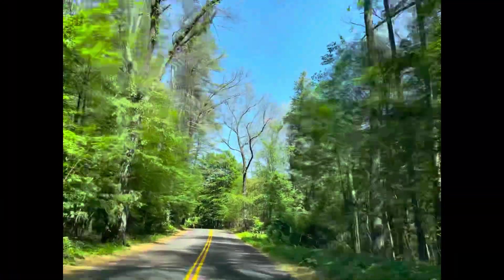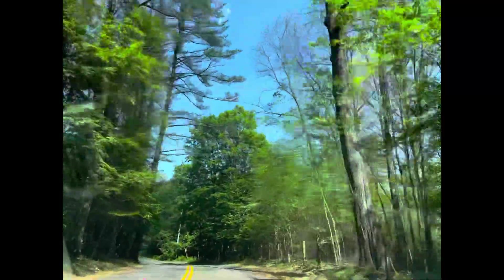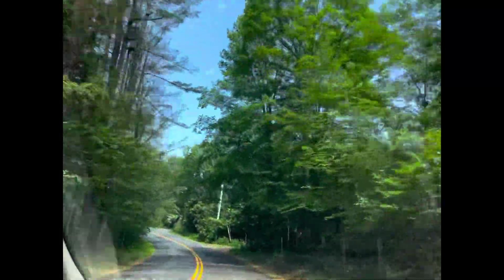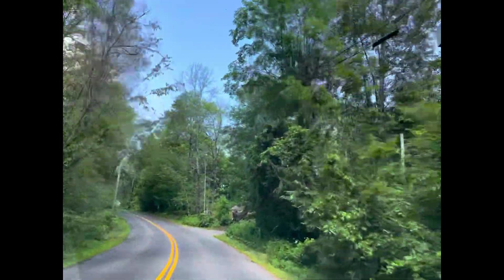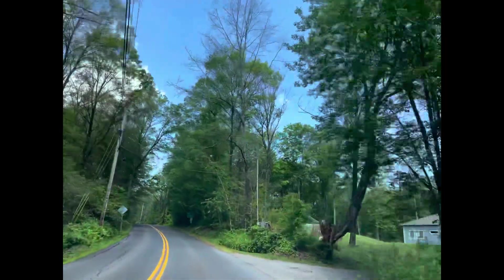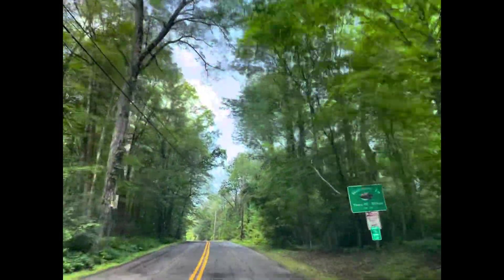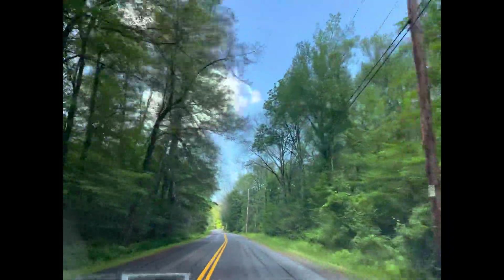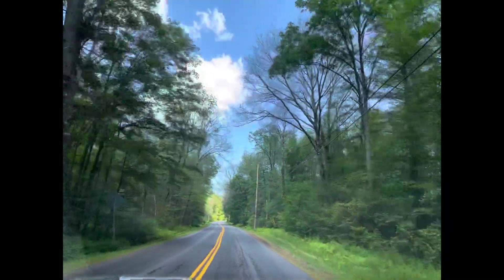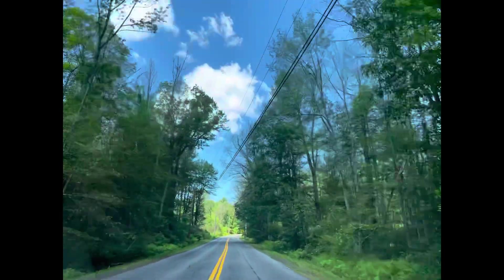If you look at the size of the trunks on some of these trees — these empty trees — you'll see most of them are around 100 years old, a lot of them 100 years or more, because they're huge. There's several that aren't, but most of them on this road are. You can see the skyline, you can see through the trees. That's when they're caterpillars, I don't know how you say it, but you shouldn't be seeing anything except nice shade.